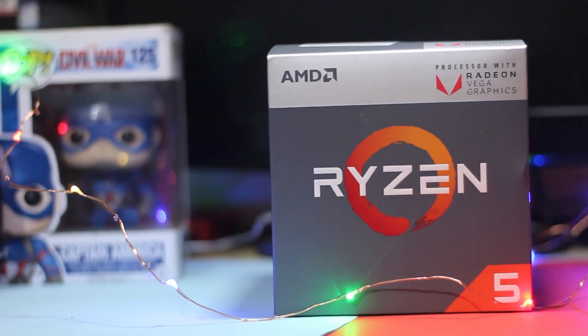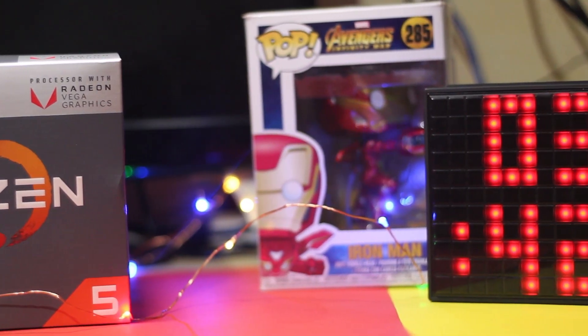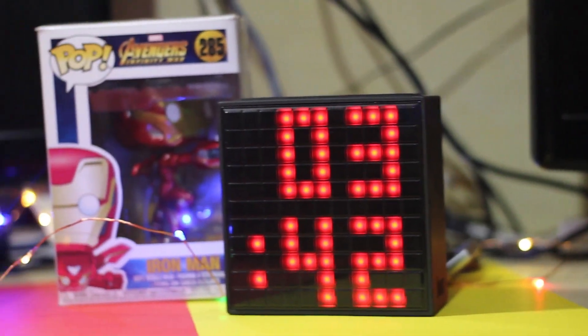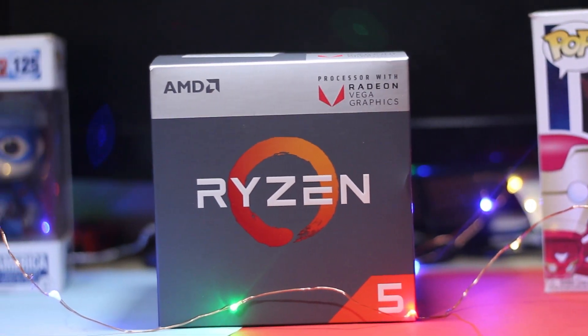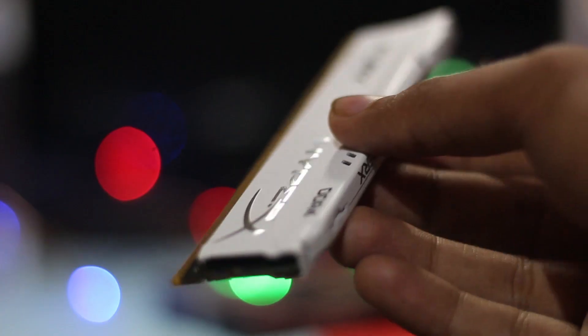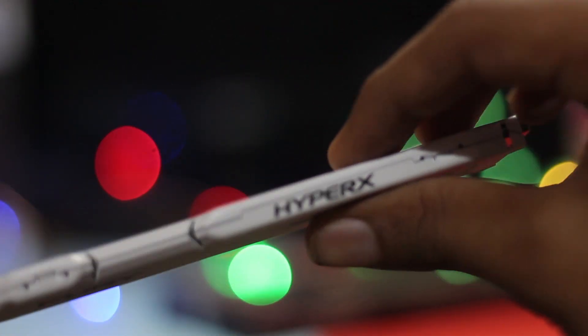For the processor we chose the new Ryzen 5 2400G APU with the integrated Vega 11 graphics. It has 4 cores and 8 threads with 6 MB of cache, running at 3.6 GHz stock and can go up to 4 GHz with overclock. The Vega 11 graphics has 1 GB of VRAM but you can allocate more VRAM from your RAM, up to 2 GB.